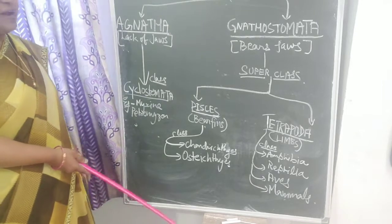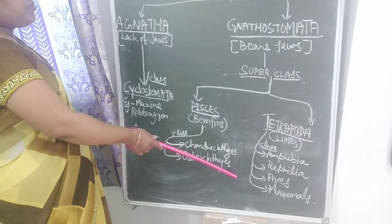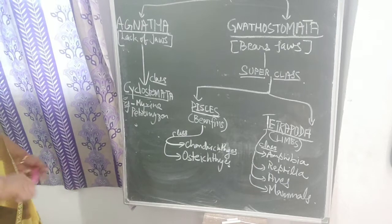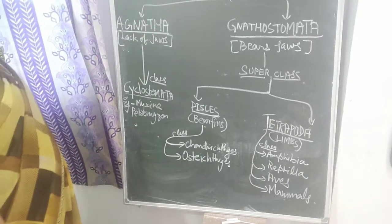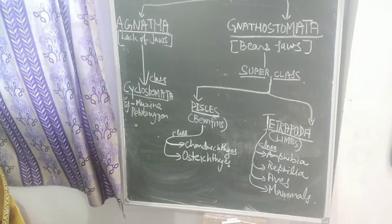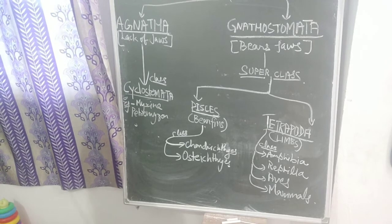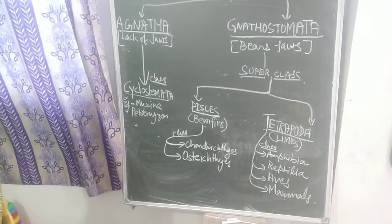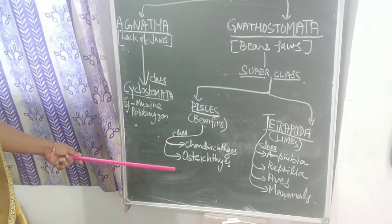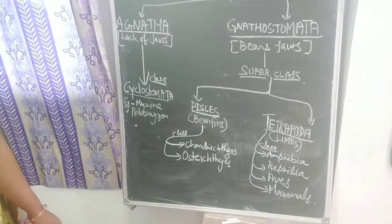So this is all about Vertebrata — the subphylum of Chordata — its basic features and its division. Go through the topic and pay attention to its divisions and how they are classified. This is all about today's tutorial class. Thank you and have a nice day.